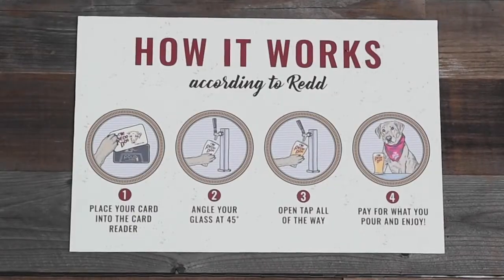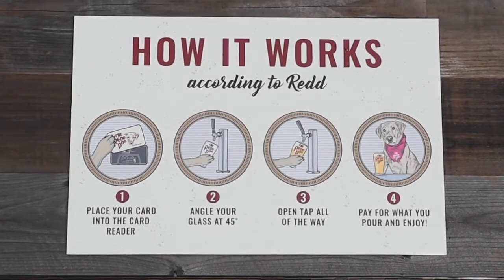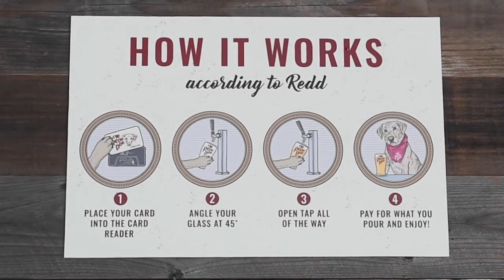The downside is we have to really teach a lot of our customers how to pour beer — tilt the glass at a 45-degree angle and pour it to avoid a lot of foam. But they're getting there.